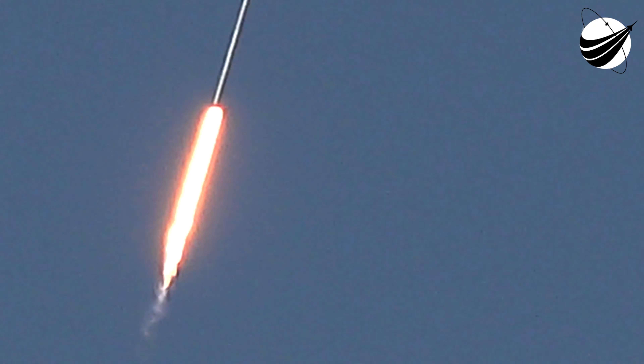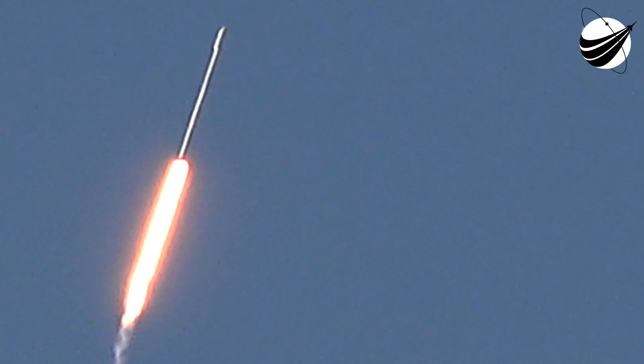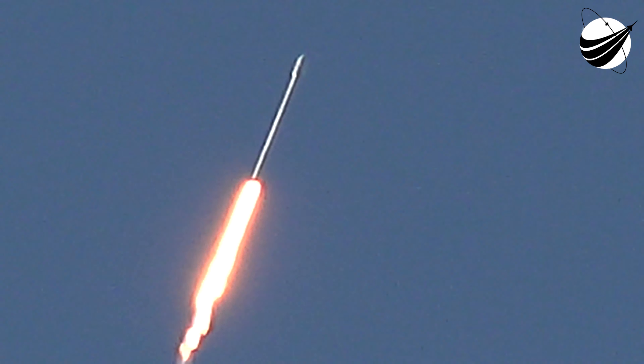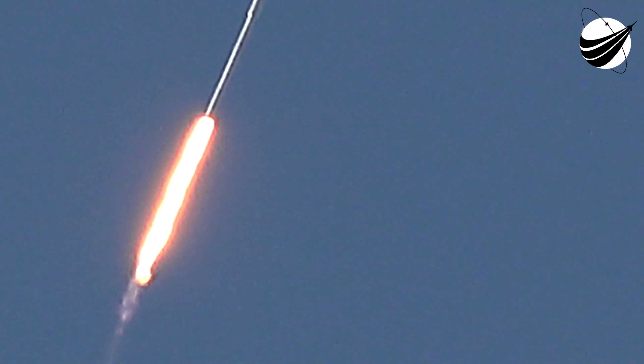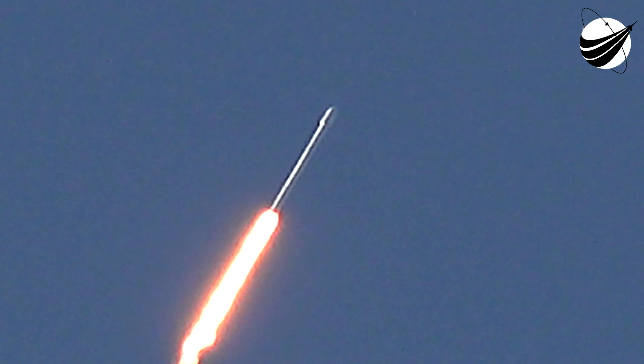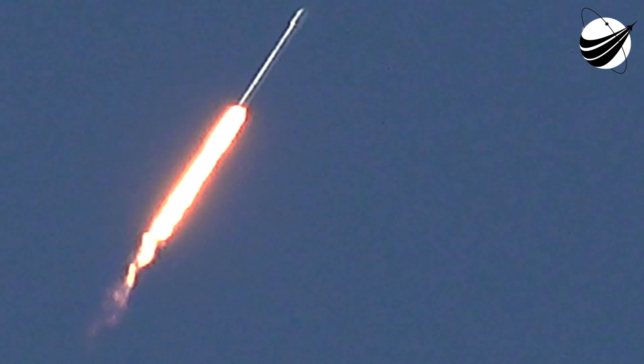T-plus 50 seconds into flight. You heard the call out on countdown net 1 — the avionics is nominal. Earlier we heard propulsion call out a nominal call for the 9 Merlin 1D engines. Next major activity coming up in just over 15 seconds: maximum dynamic pressure. Falcon 9 has currently gone supersonic.